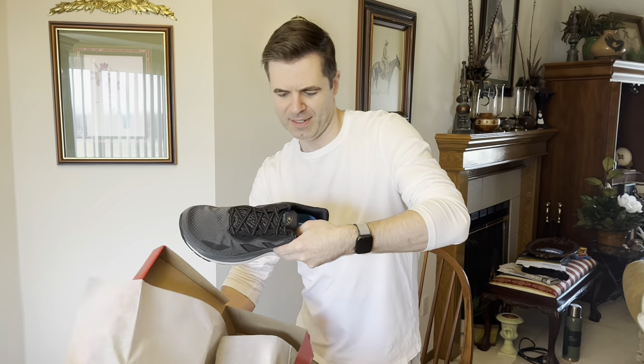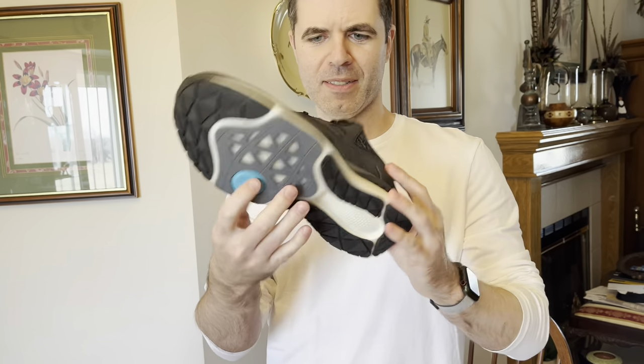Yeah, look at that. Those are sharp — let me zoom in. Wow, those look good. It's pretty good, doesn't it? It's a new walking shoe for you. Ooh, go walking in there. I think it's a stand-up shoe.